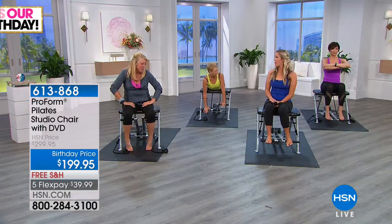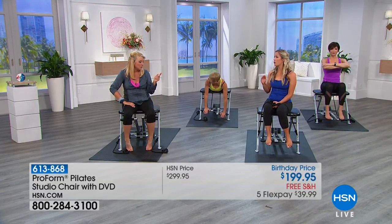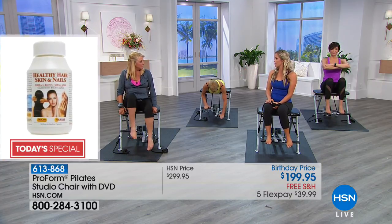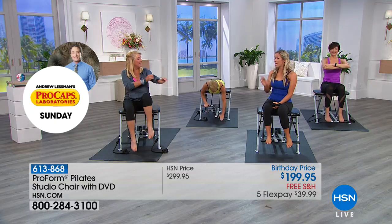It's also space saving — it folds right up, you can stick it under your bed or put it in your closet. There's a reason why Pilates is still around: because it absolutely works.